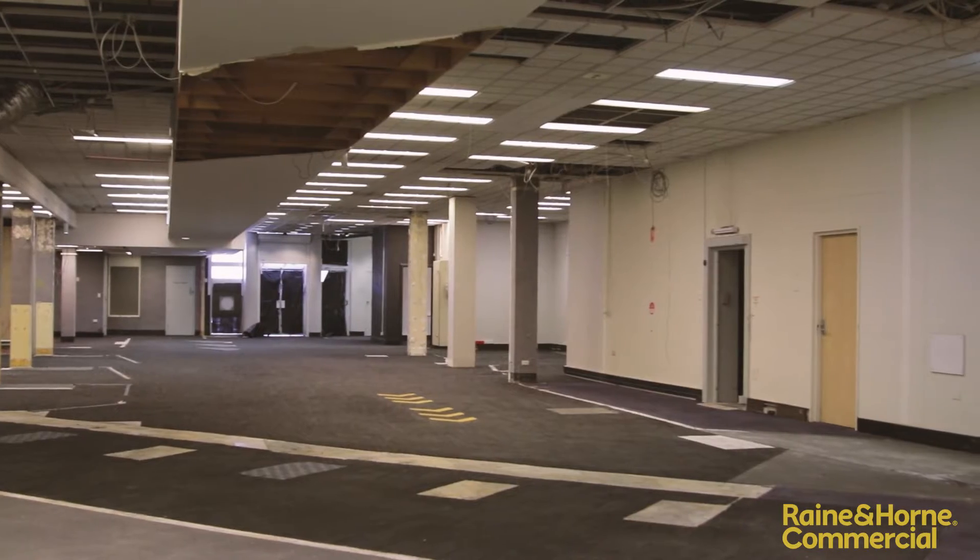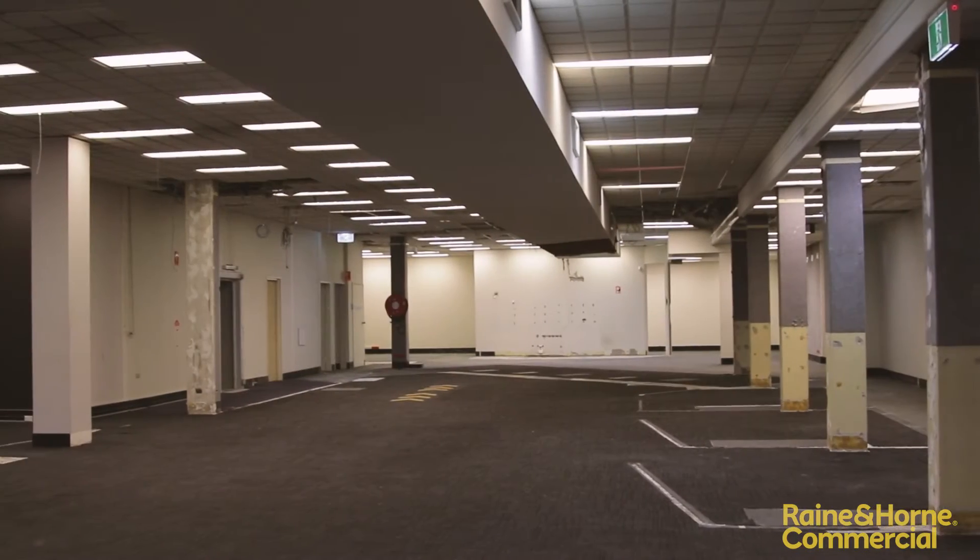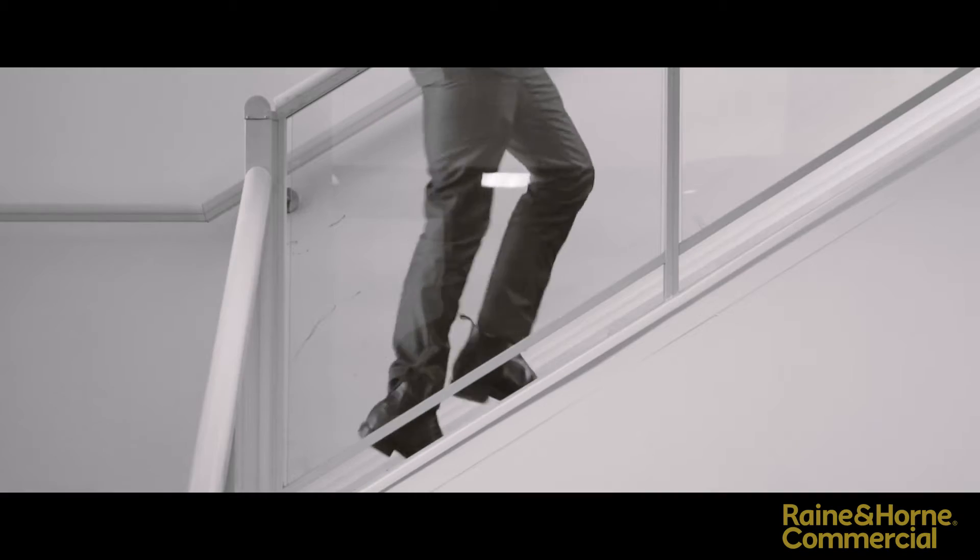This commanding building has over a thousand square metres of floor space, split between two levels with circa 600 square metres downstairs and 400 upstairs.